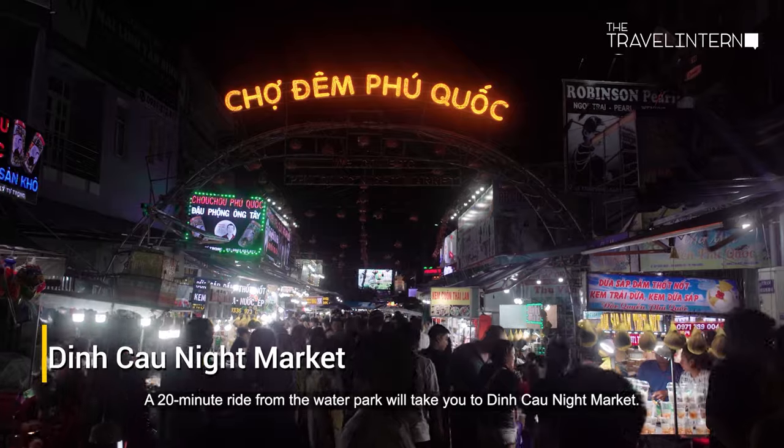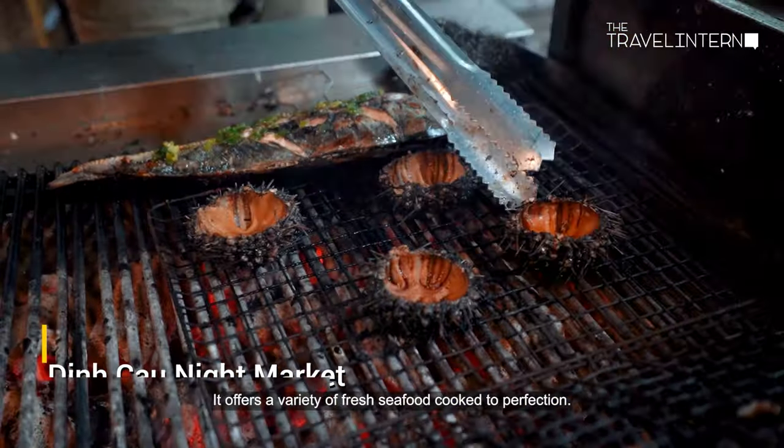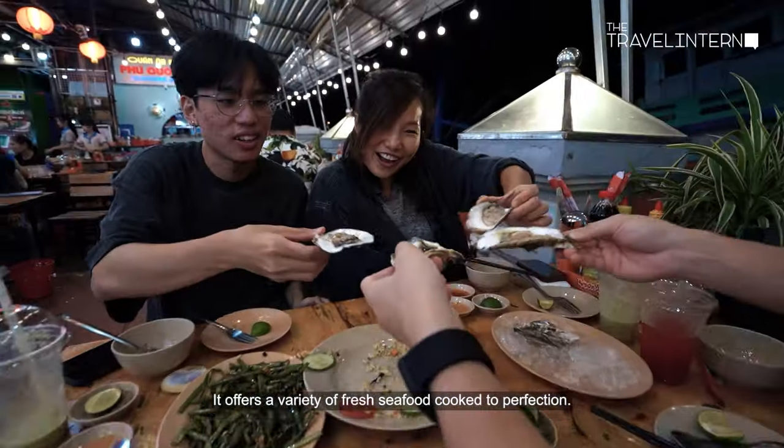A 20-minute ride from the water park will take you to Dinh Cau Night Market. It offers a variety of fresh seafood cooked to perfection.